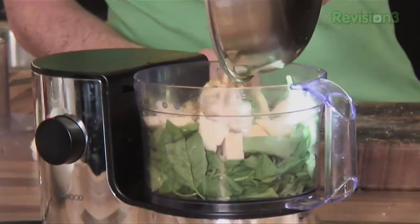Nice golden brown, woody sort of colour on those pine nuts. In they go. In goes my garlic.